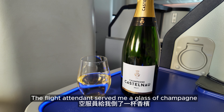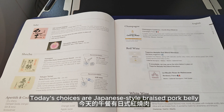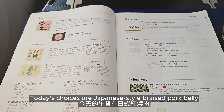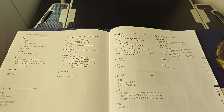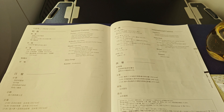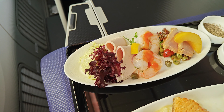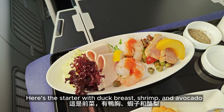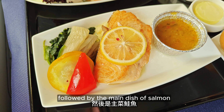The flight attendant served me a glass of champagne before the meal service. Today's choices are Japanese-style braised pork belly or Western-style satay salmon — I chose the latter. Here's the starter with duck breast, shrimp and avocado, followed by the main dish of salmon. Everything comes on a big tray.